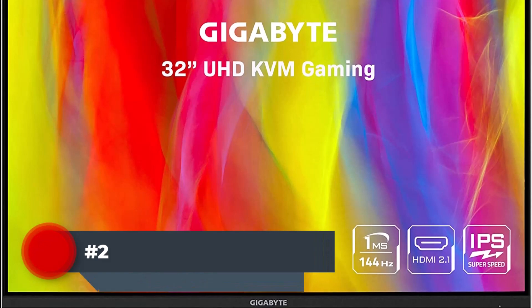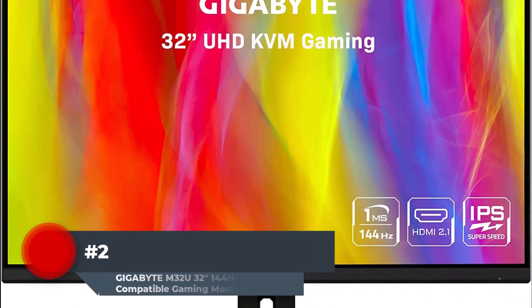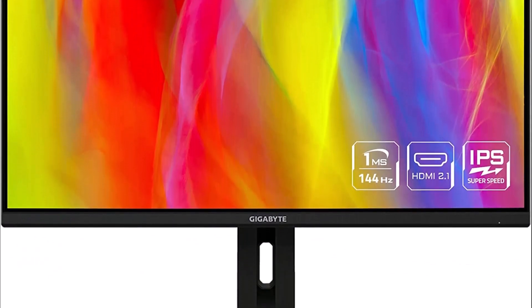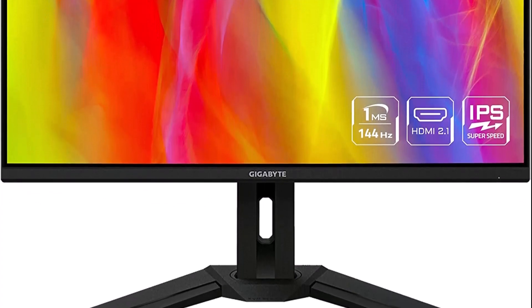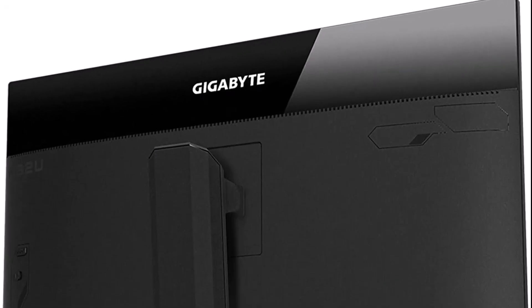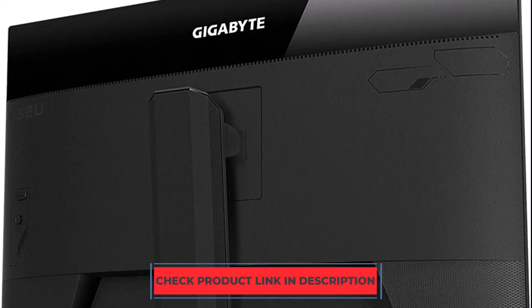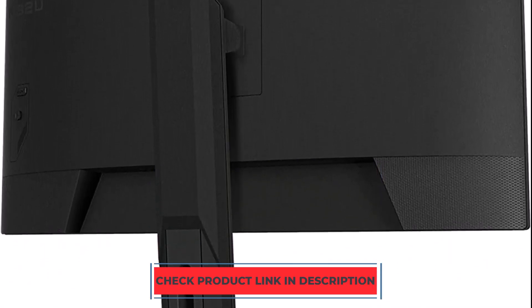Number 2. The Gigabyte M32U is the top monitor we evaluated for PS5 and Xbox Series X customers. If you enjoy playing high-resolution games on the most recent consoles, getting a 4K display like this one is great. A very sharp and detailed gaming experience is provided by the high resolution. Due to the quick response time and minimal input lag, motion appears to be extremely fluid. It supports HDMI 2.1 bandwidth, allowing 4K games on the PS5 or Xbox Series X to run at 120 frames per second.